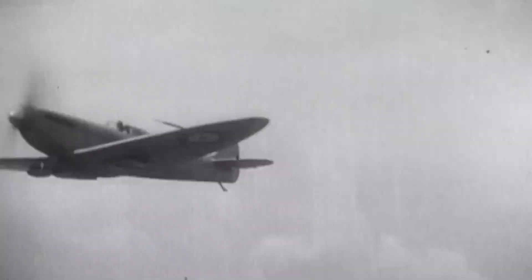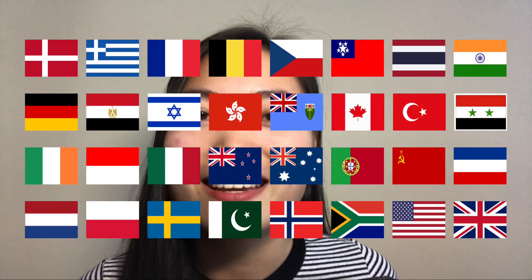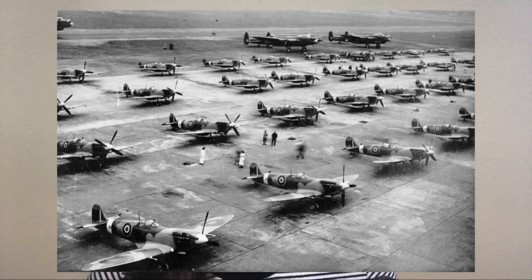Hey guys, welcome back to Airplane Anatomy, a series where I break down various different airplanes by their engineering, their history, and the physics behind how they fly. So today in episode 2 we're going to talk about the Supermarine Spitfire. This plane is probably no stranger to a lot of you — it's one of the most iconic warplanes from World War 2, eventually adopted by 32 different countries and still loved and flown around the world today. However, it actually had a very turbulent start with all sorts of engineering, production, and design issues. Today we're going to get into those and talk about how the Spitfire managed to overcome those obstacles to become the icon that it is. So let's get started.